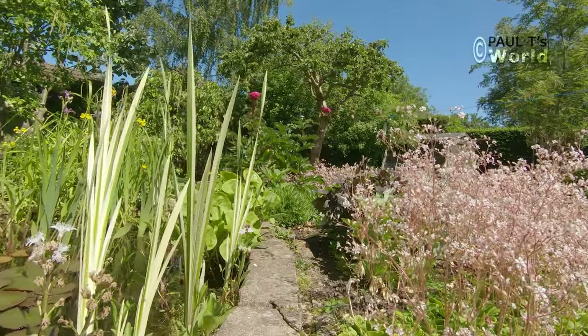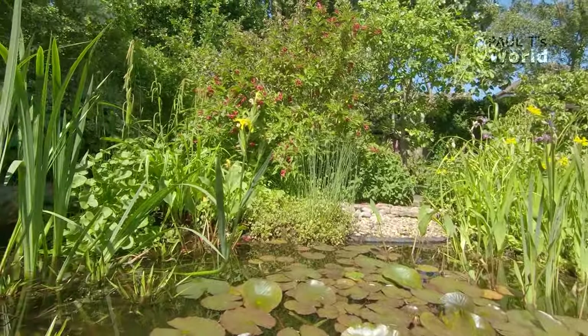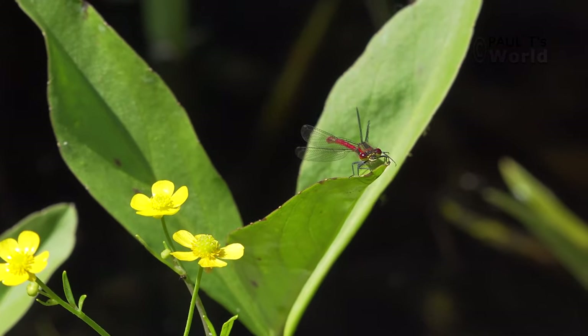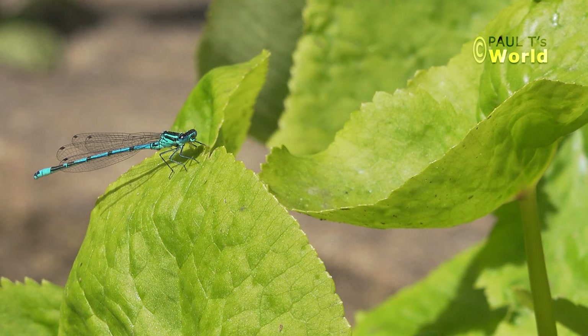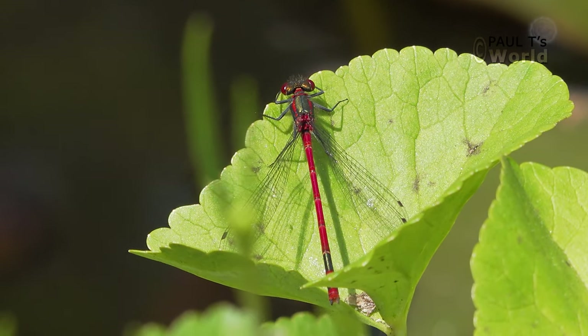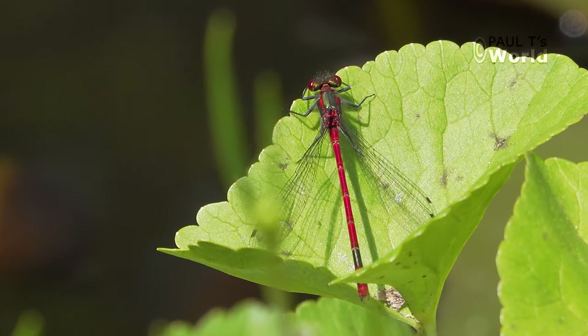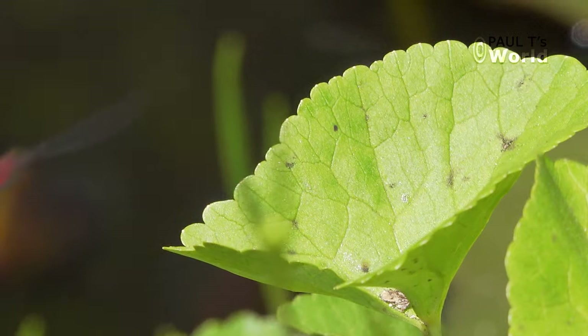Now we have a red damselfly and a blue one. I can't remember off-hand whether one's a male and one's a female, or whether it's a different species — I'd better look that up.